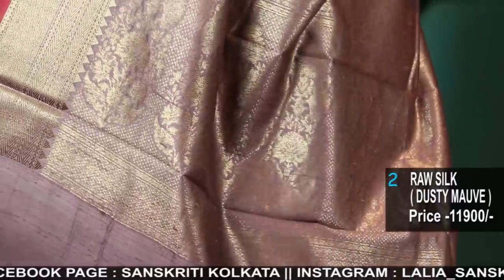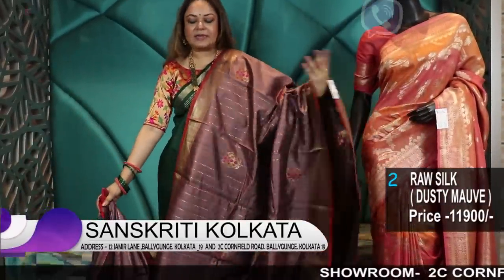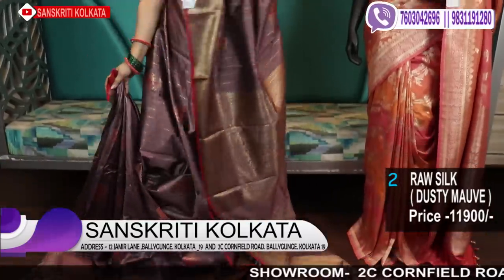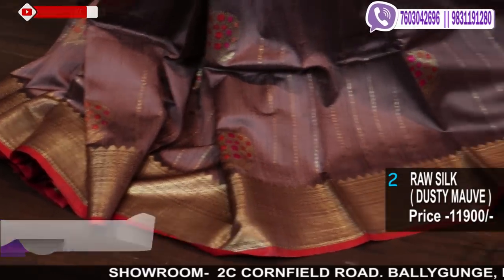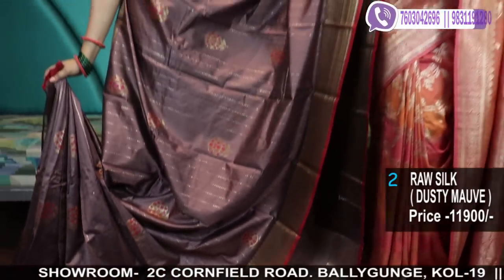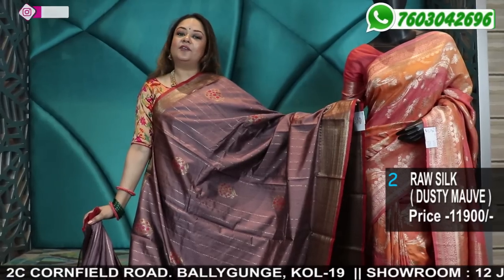Here goes the pallu part, and of course the woven blouse. The blouse is also a very pretty weave. The best part of these is they have a very good sheen because these are pure raw silk — heavy quality silks and lightweight as well. Very, very comfortable lightweight silk sarees from Banaras.